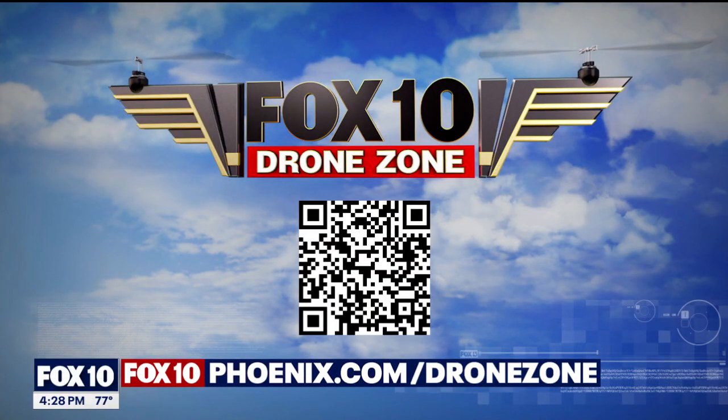Great job, Joe Tillman! We have got so many Drone Zones that you've got to check out. Scan the QR code on your screen to catch a bunch of really good content from our Fox drone team, or head to Fox10Phoenix.com/drones.